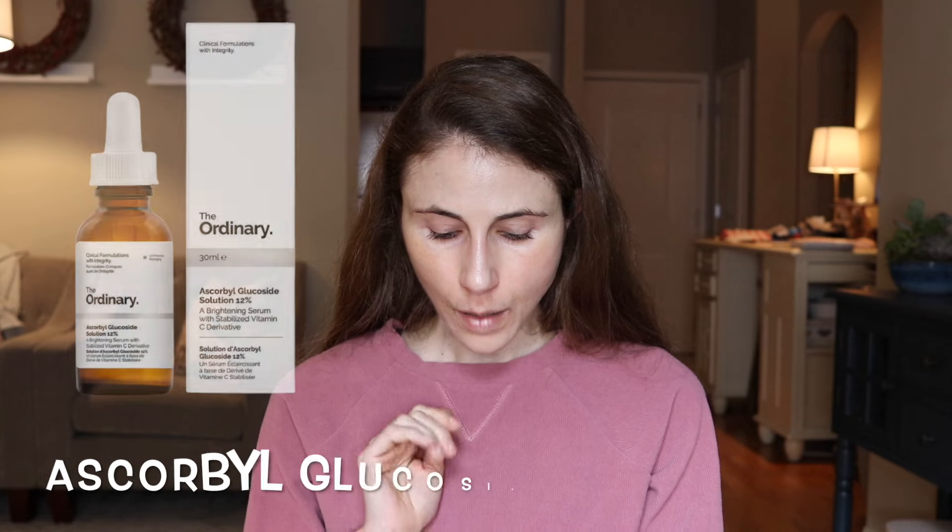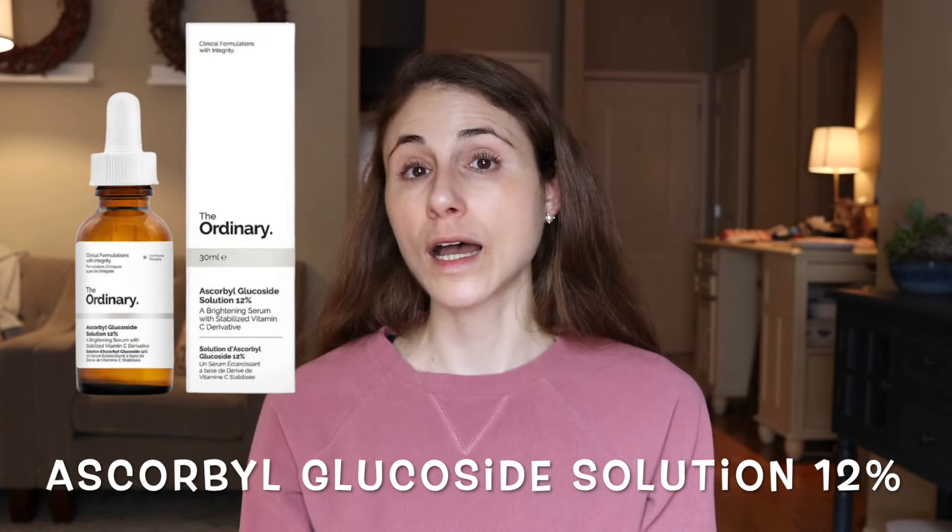Those four products are ascorbic acid products. The next four do not have ascorbic acid — they have the ascorbic acid alternatives I mentioned earlier. Product number five is Ascorbyl Glucoside Solution 12%, at $12.90. Ascorbyl glucoside is a sugar-modified ascorbic acid that is less susceptible to photo degradation, but it has to be converted to ascorbic acid in the skin. Studies on this ingredient are not very encouraging, and as an antioxidant it's only 50% as potent as ascorbic acid. I don't have confidence that it boosts collagen production or removes sun damage.